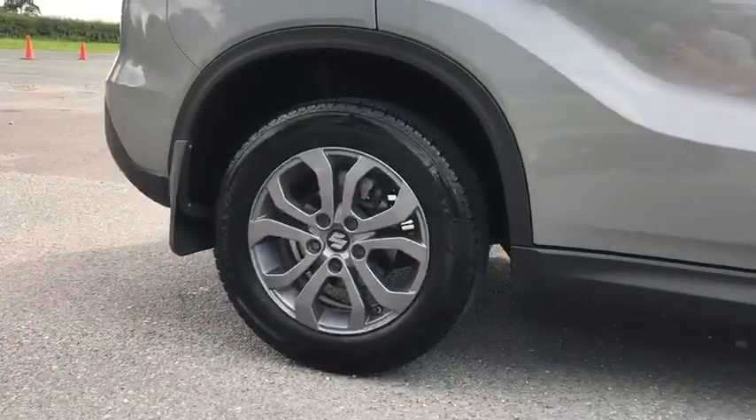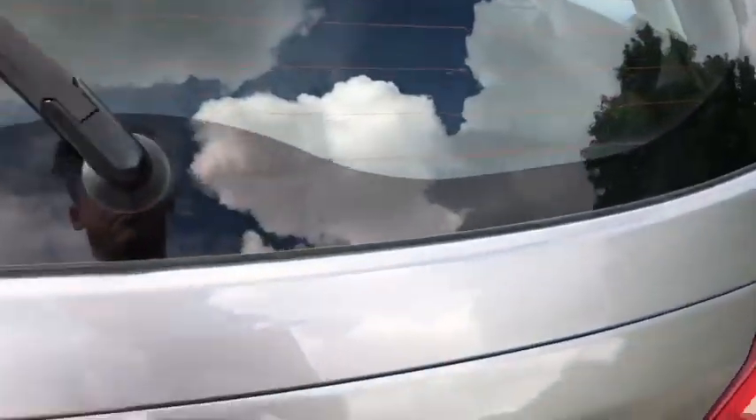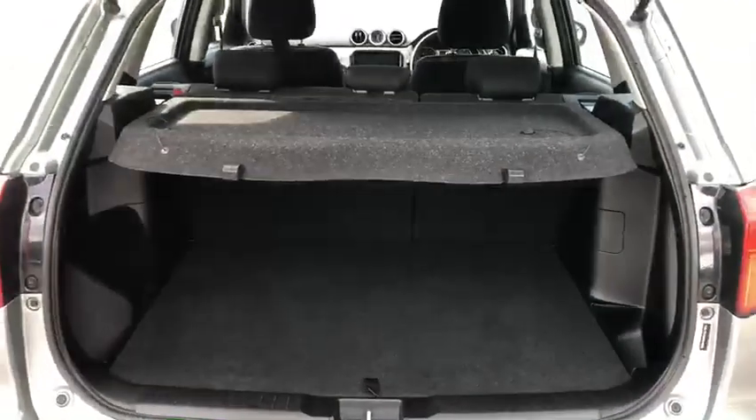Stunning grey alloy wheels down there as you can see. Moving round to the back — incredible boot space.